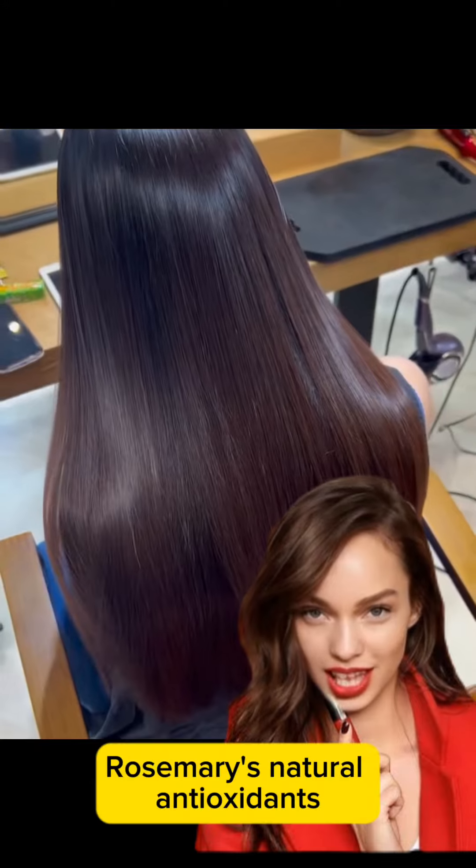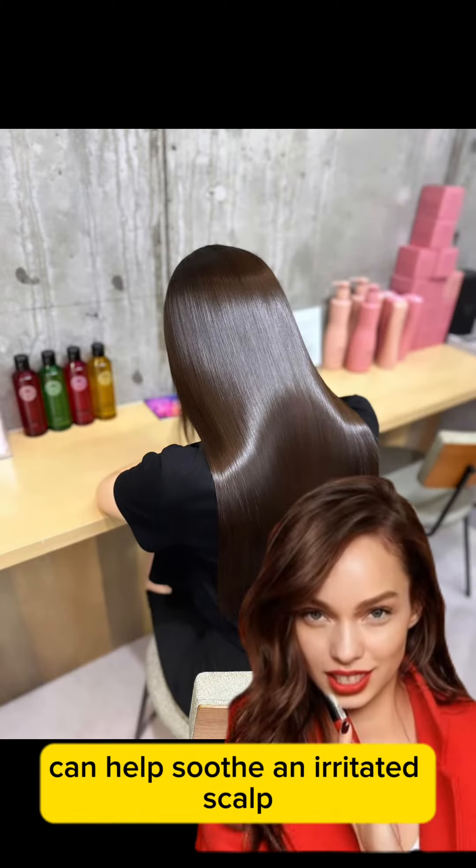Improved scalp health: rosemary's natural antioxidants can help soothe an irritated scalp.